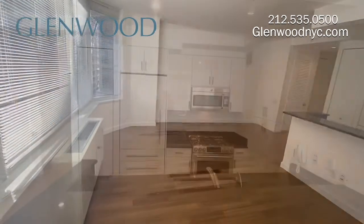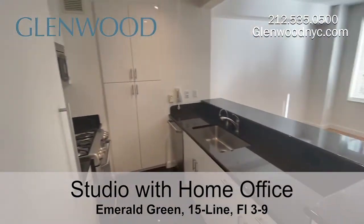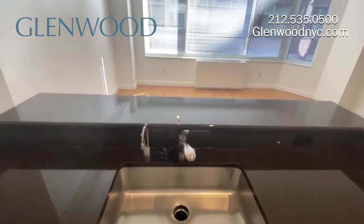The beautiful kitchen has plenty of storage, including two full pantries. There is also a 5-burner stove, a dishwasher, and a large sink with an in-sink garbage disposal.